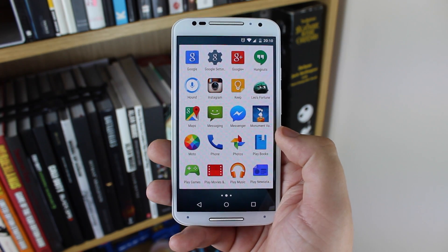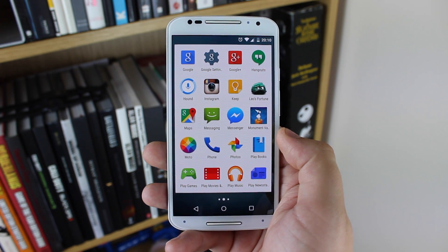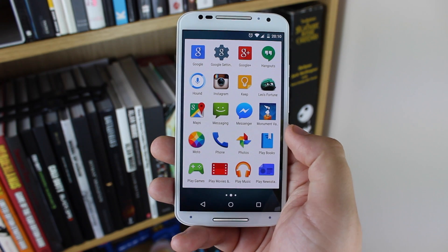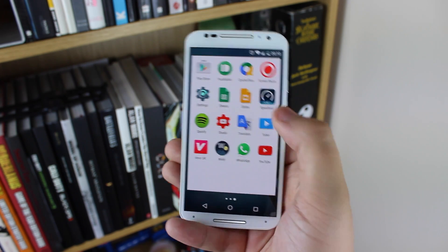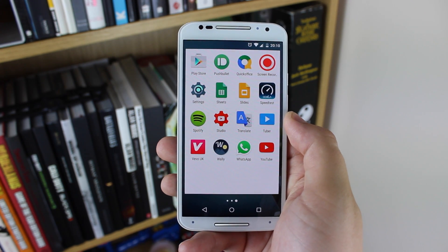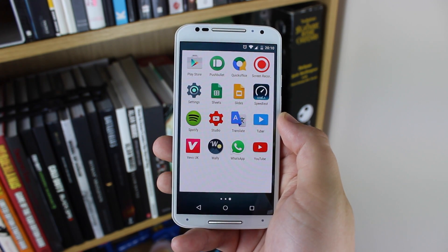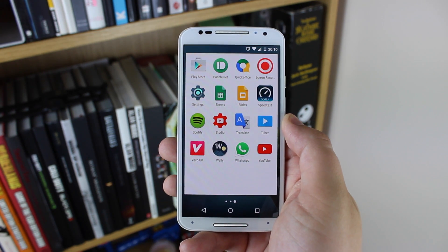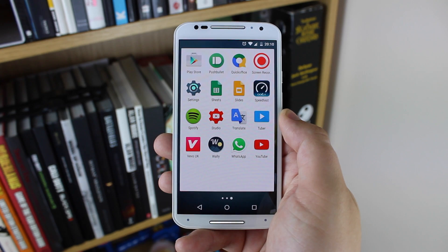I've then got some standard Google applications down here as well, including all of the Play accessories — Play Games, Movies, Music, and Books. On the last page, I've got the Play Store, Pushbullet, which is an awesome application for note-taking and also transferring files back and forth between PC and my phone. I've then got a screen recording application, so if I need to record the screen for any app reviews or game reviews, that's the application I use.